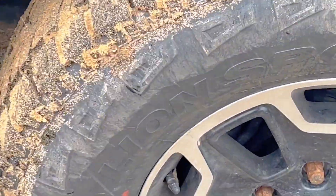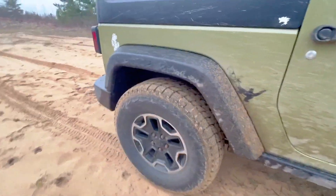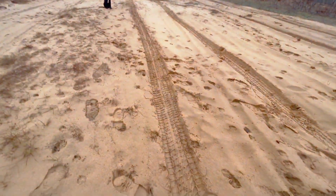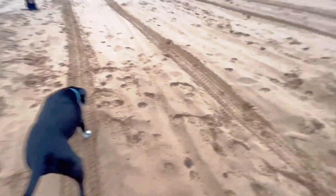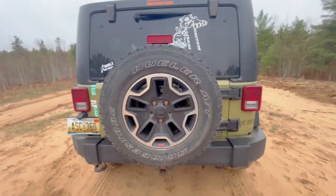In this video, we'll explore the features, advantages, and limitations of each tire individually, then compare them to help you decide which is the best choice for your vehicle and driving needs. Whether you're a performance enthusiast or looking for a practical all-season tire, we've got you covered.